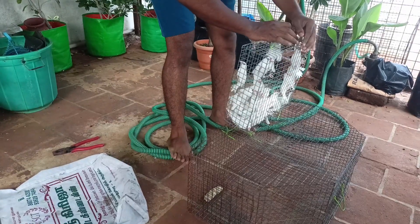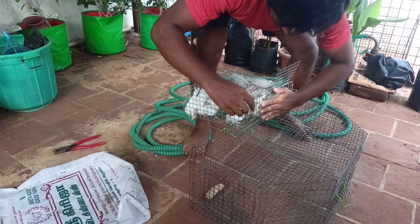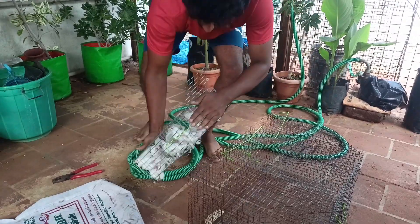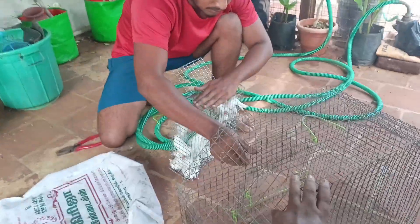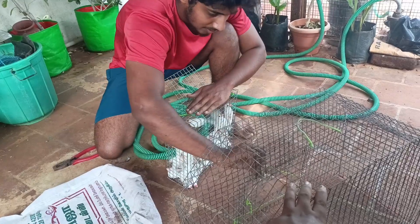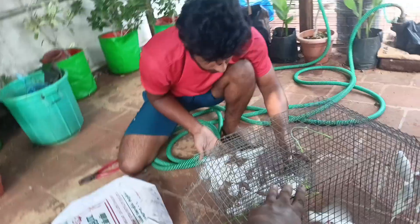Hi guys, welcome back to our channel. We have a huge number of Java finches here. They have been in the pet market and they are selling many Java finches. We are teaching about every Java finch here.